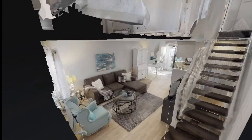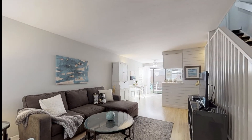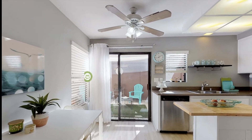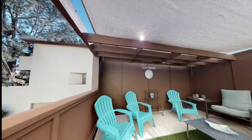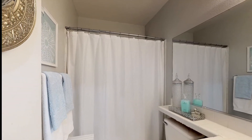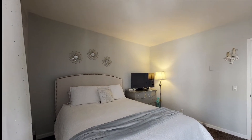Upon entering the townhouse, you're greeted by a spacious and cozy front room which seamlessly flows into the open concept kitchen out onto the open and airy entertainer's patio deck. Both bedrooms and bathroom are located on the second floor of the home, with the master bedroom having its own private patio.